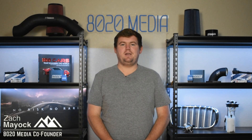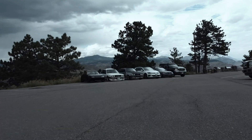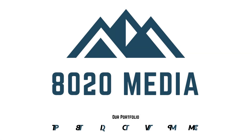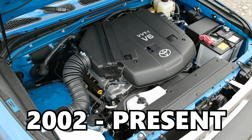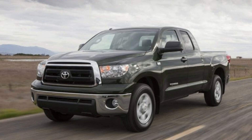Hey everyone, this is Zach with 8020 Media, here today with a video on the most common Toyota 1GR-FE engine problems. The Toyota 1GR engine is a 4-liter V6 produced from 2002 through the present day. It's primarily found in trucks and vehicles like the Toyota 4Runner, FJ Cruiser, Tacoma, and Tundra.